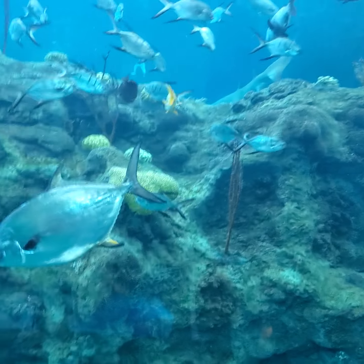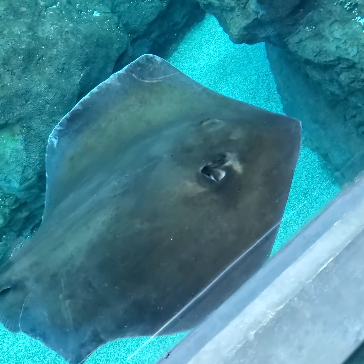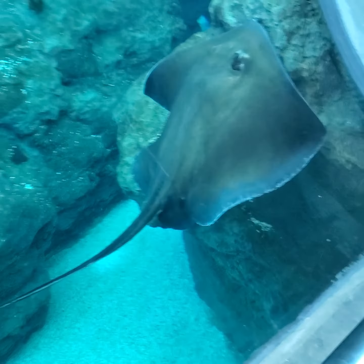It bites you if you're not being careful. Look at the stingray! Do you see the stingray? That's a bigger one because it's brownish — more brownish than the other ones. The other ones were grayish.